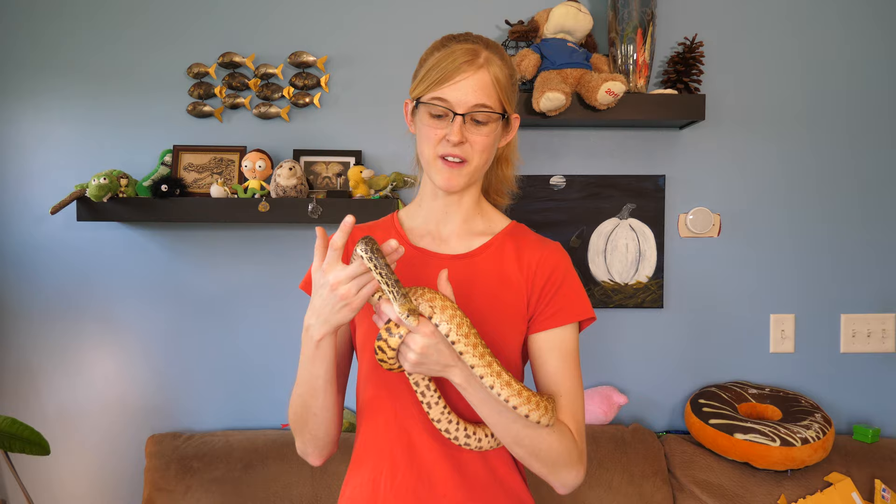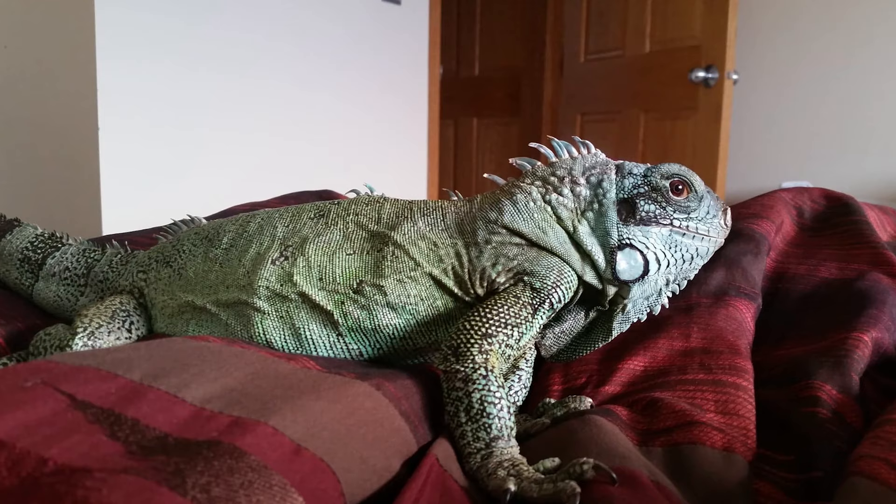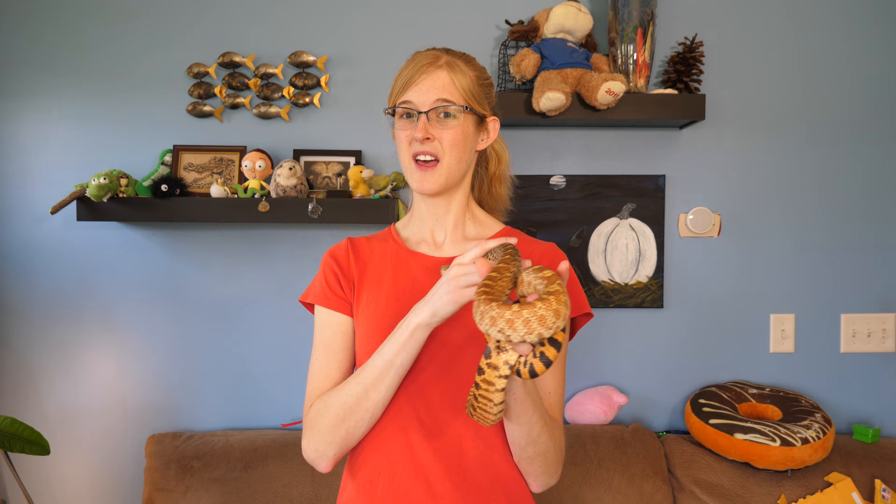Fast forward two years and we found a Craigslist ad for a female green iguana named Ava. We could see in the ad that she was being kept as an adult in a 40-gallon tank, and she was free. We wanted to make sure she didn't go to a further neglectful home, so we went over and picked her up.